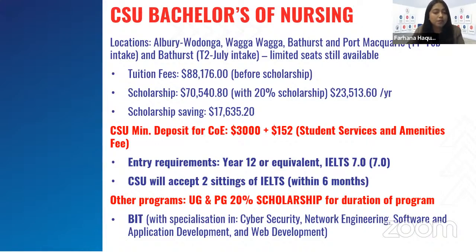CSU's minimum deposit for COE is $3,000 plus $152 as student services and amenities fee. Entry requirements are year 12 or equivalent, IELTS 7 or PTE 65. CSU will accept two sittings of IELTS or PTE within six months — if someone has individually achieved 7 or 65 each in their last six months, CSU will accept it.